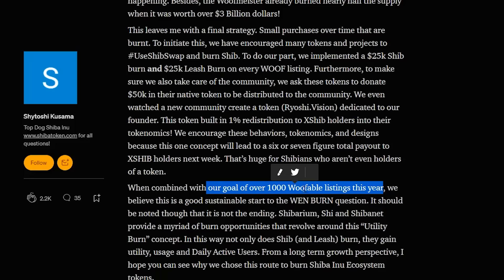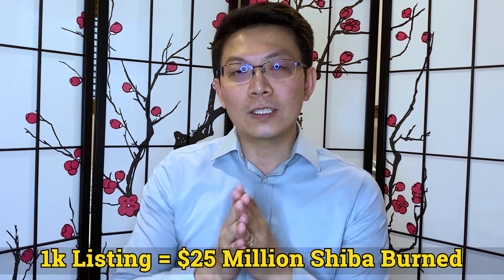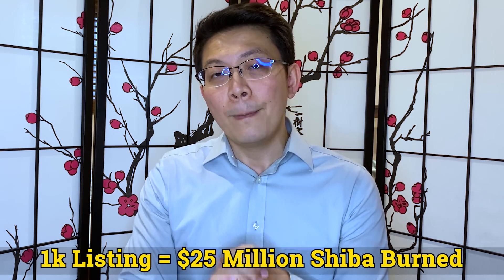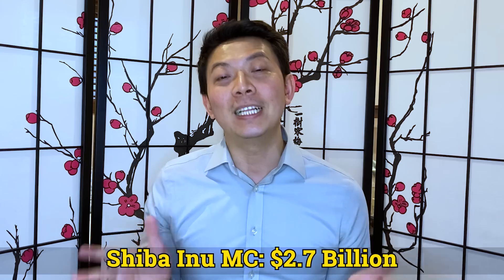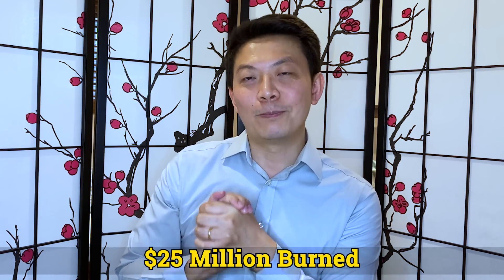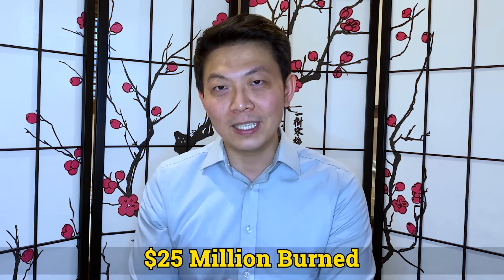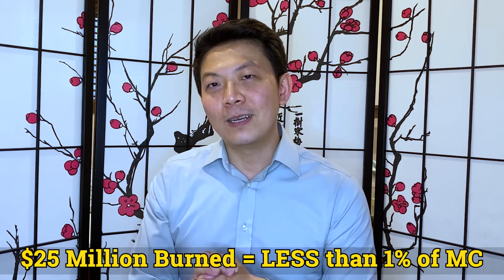Their goal is to have over 1,000 wolfable listings this year, which if you calculate it out — 1,000 listings at $25,000 of SHIB — means the total would be $25 million burned. Now let's see how that compares to the overall market. Currently the market cap of Shiba Inu is $2.6–2.7 billion. That means a $25 million burn per year is probably less than 1% burned this year.